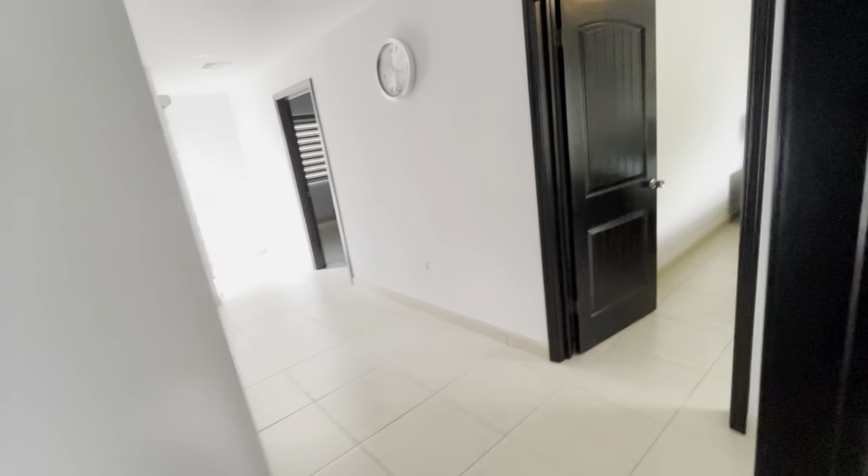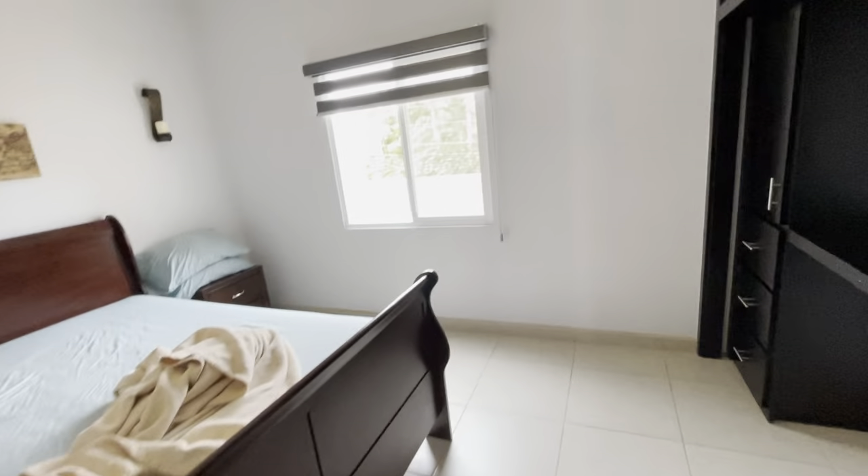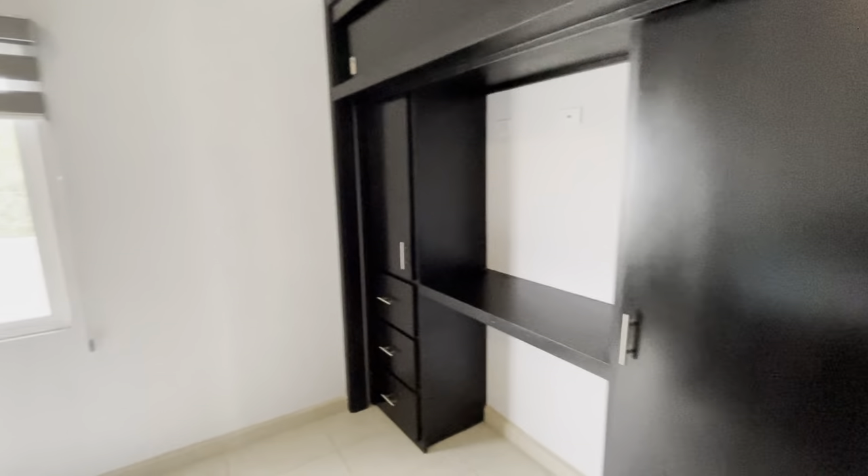The developer is offering this with financing at 35% down. This is your second bedroom, again with your closet space.